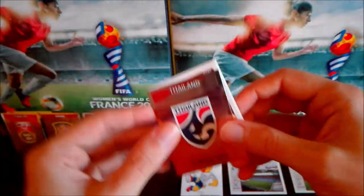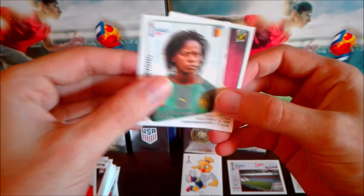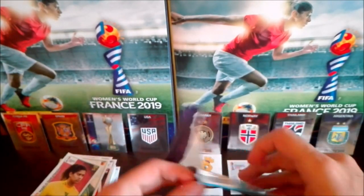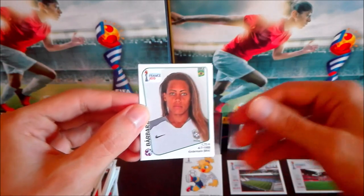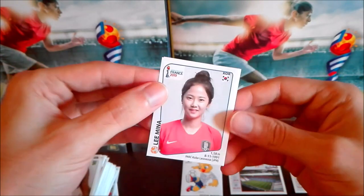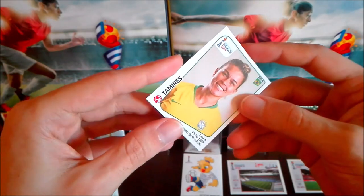That's our eighth shiny! We also have Martens from Netherlands, Ngo from Cameroon, and Sweatman Malo from Jamaica. Then — shall we get a ninth shiny? Wow, Barbara — and look at her eyes, they look like a wolf's! Then Lim from South Korea, another South Korean player Son, then Rosie White from New Zealand, and another Brazilian player Tamires.